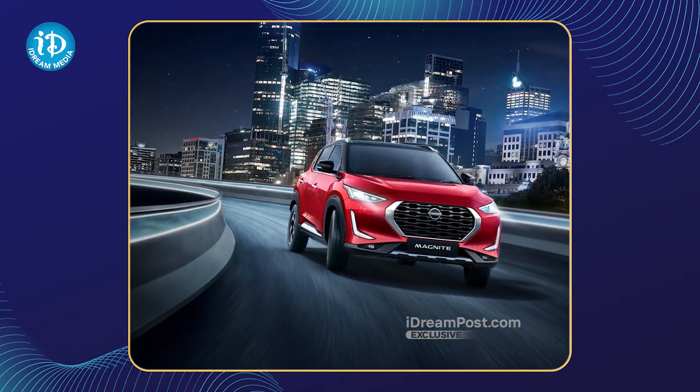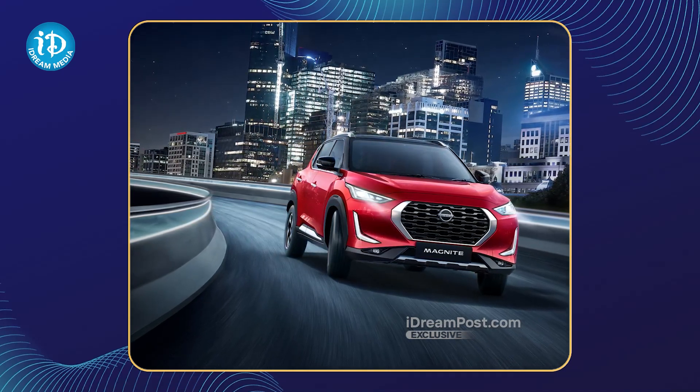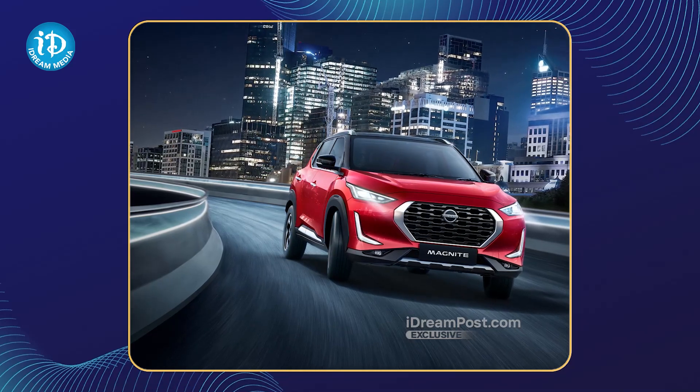There are only fuel and petrol options. There are also 5-speed manual transmissions and 5-speed automatic transmissions.